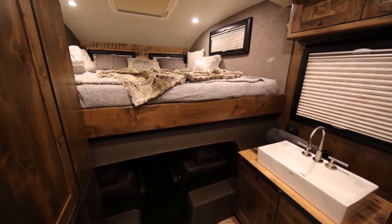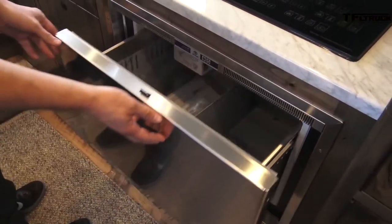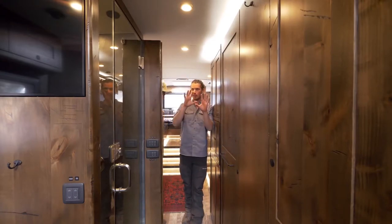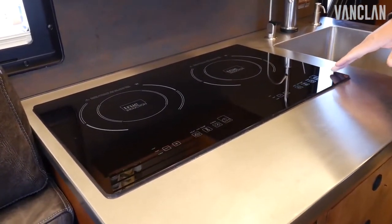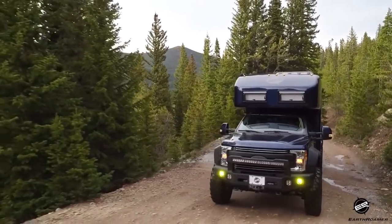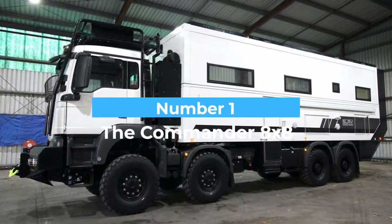The EarthRoamer has in-floor heating reminiscent of a house, and the floors can be customized to the owner's specifications. It comes with a slide-out kitchen, interior and exterior showers, and two massive televisions. The kitchen is bigger than some New York City apartments, and the camper has solar capabilities. You can enjoy off-road adventures without worrying about getting stuck in the mud or sliding off the road.